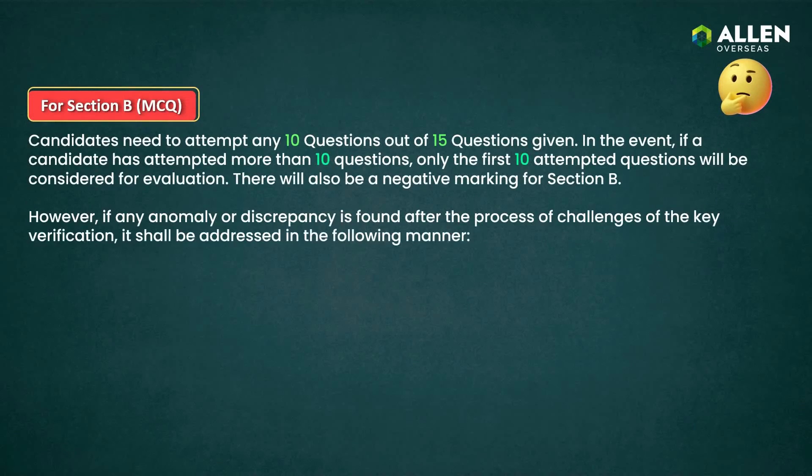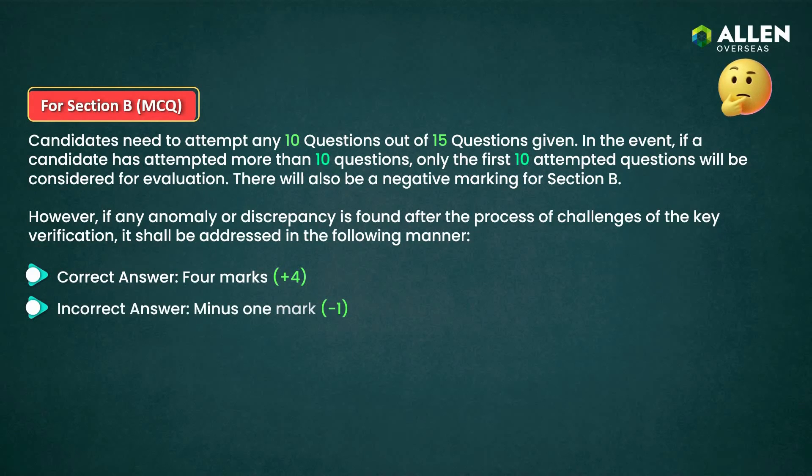Moving on to Section B. In Section B, candidates must attempt any 10 out of the 15 questions provided. If a candidate attempts more than 10 questions, only the first 10 attempted questions will be considered for evaluation. First, for each correct answer, four marks will be awarded. Second, for each incorrect answer, minus one mark will be awarded. Third, if left unanswered, no mark will be awarded.